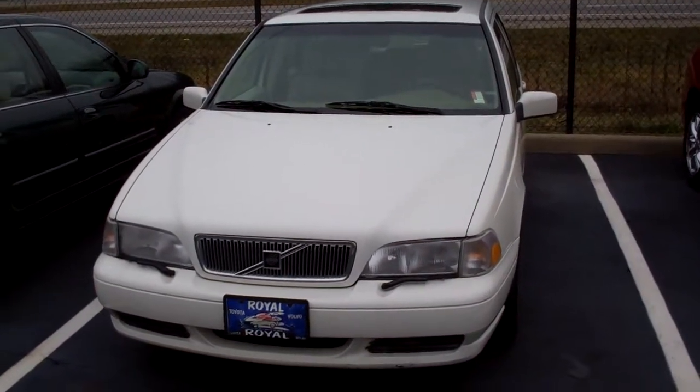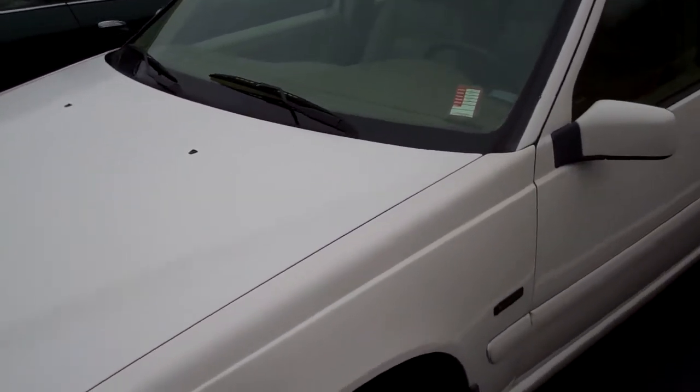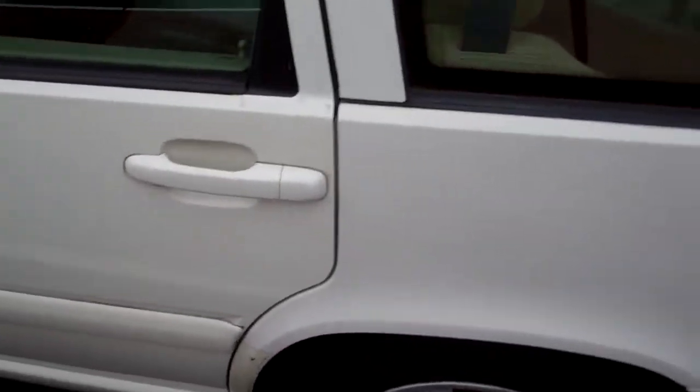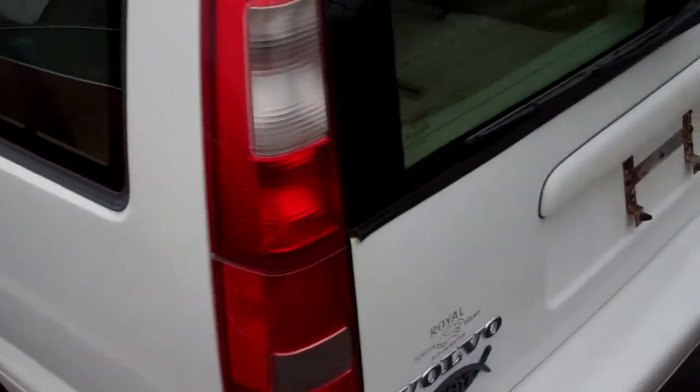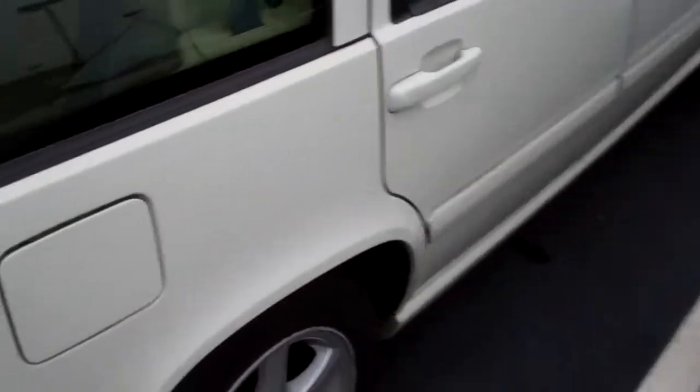I just wanted to send you a quick walk-around video of this 98 Volvo. It is the turbo. Walked around it a couple times — doesn't have any major dents or dings. There's a little bit of scratching over here on the back bumper, things like that. The wheels look good, decent amount of tread left on them. There is a little bit of discoloration.